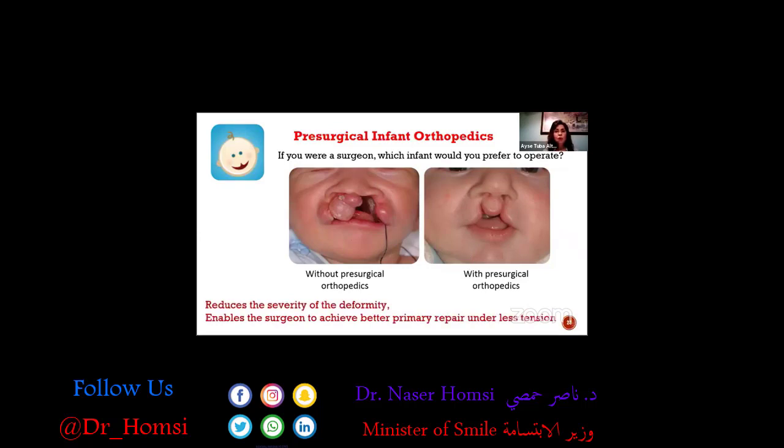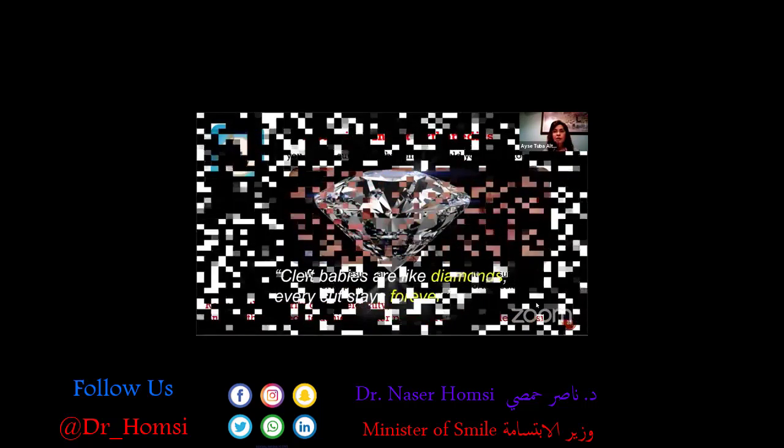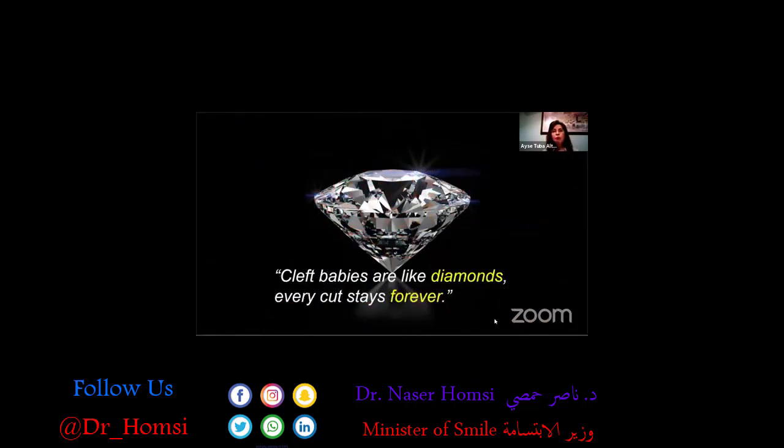The aim of presurgical infant orthopedics is to reduce the severity of the deformity and to enable the surgeon to achieve better primary repair under less tension of the lip and the muscles, which is very important. Our babies are like diamonds — they are very precious and very fragile. Any cut on a diamond stays forever, and it's the same for a baby.